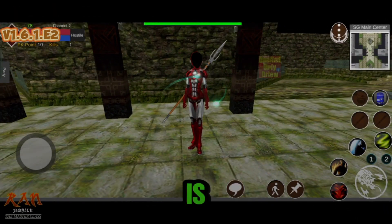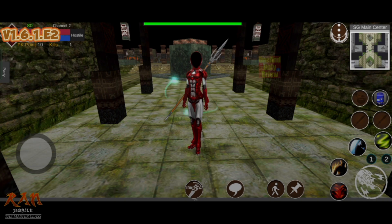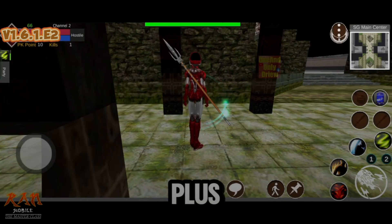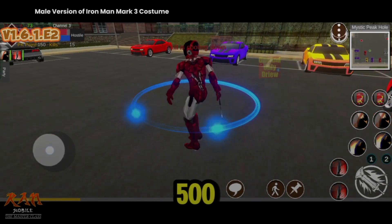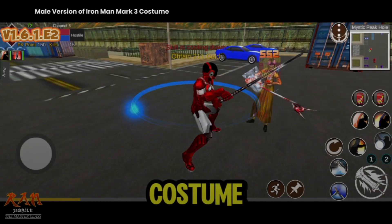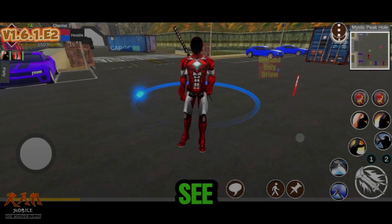This is the Iron Man Mark III Female Version Costume. You can acquire this costume from the D-Mall. This costume also has a plus 100 HP and a plus 25 MP per piece, with a total of 500 HP and 125 MP added to your character upon wearing it. This costume is valid for seven days. That's all, Idol! See you next time!